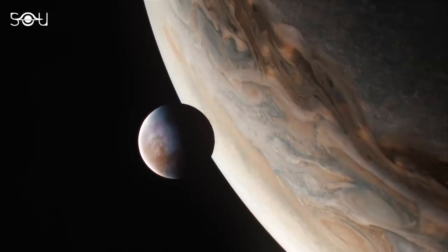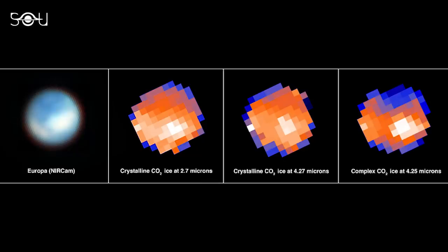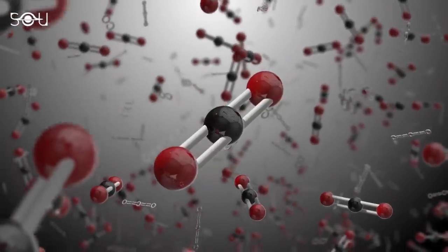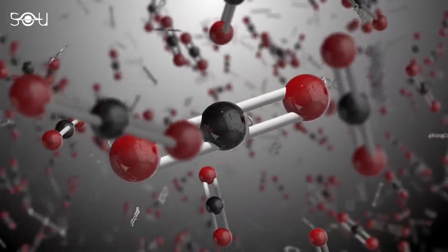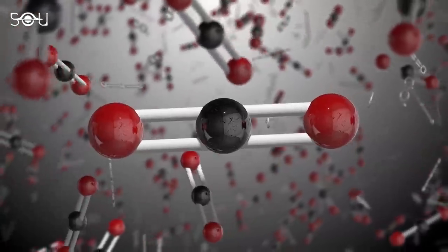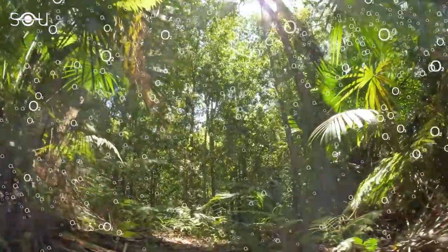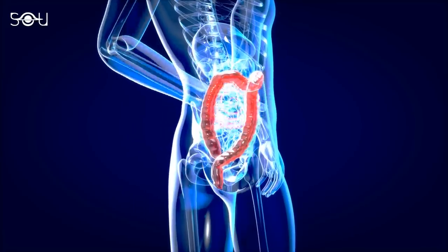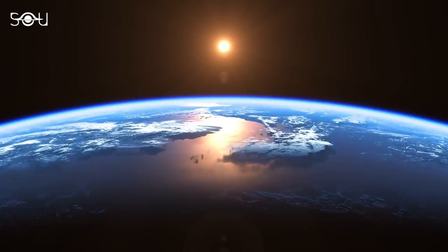The data analysis unveiled the presence of carbon dioxide in a specific area of Europa's icy surface. Carbon dioxide is a molecule composed of one carbon atom and two oxygen atoms, and it stands as one of the most significant molecules in the universe. It plays a crucial role in life, participating in processes like photosynthesis, respiration, and metabolism. It also functions as a greenhouse gas, trapping heat and influencing a planet's climate.